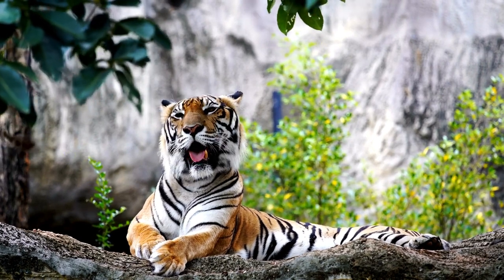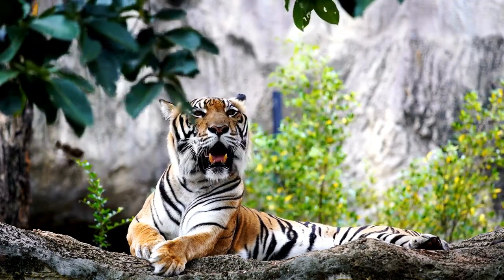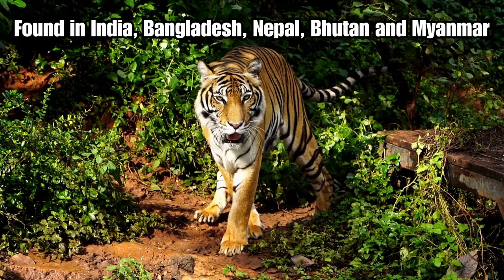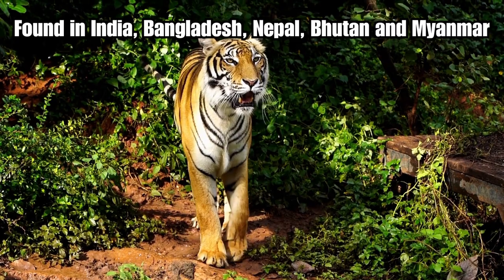Historically, they were found across the Indian subcontinent and parts of Southeast Asia, but their range has significantly reduced due to habitat loss. Bengal tigers are primarily found in India and Bangladesh, with smaller populations in Nepal, Bhutan and Myanmar.